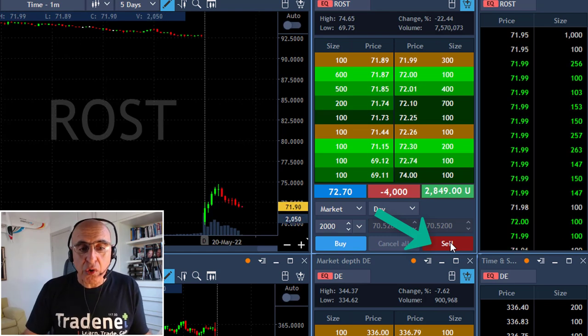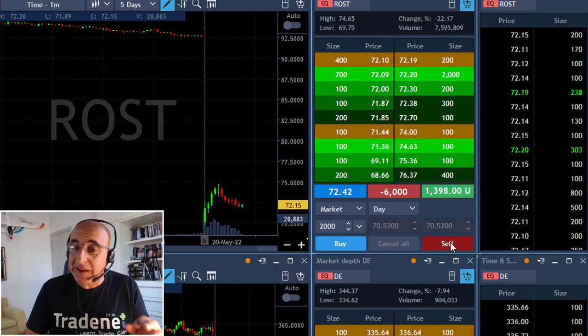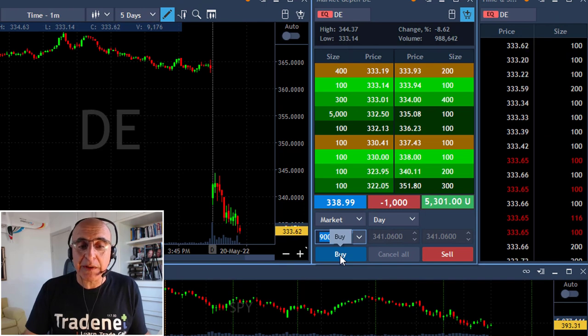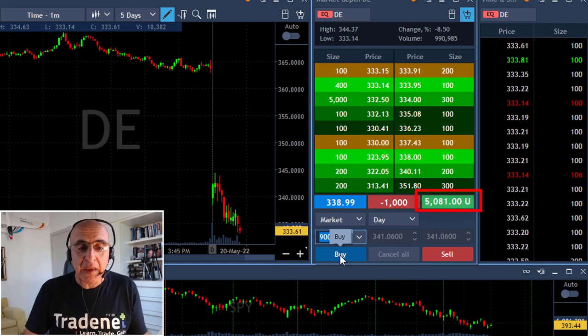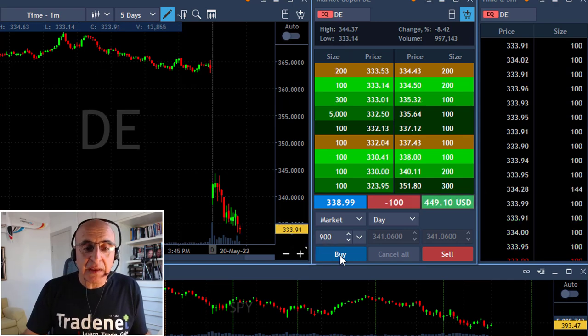I'm about to add to Ross because it's proving to me it's coming down — I just added another 2,000 shares, taking a huge risk with this one. DE at the same time just reached my target of over $5,000 in profit. I'm going to cover 900 shares right here, leaving just 100 shares for the continued run. That was a beautiful trade.